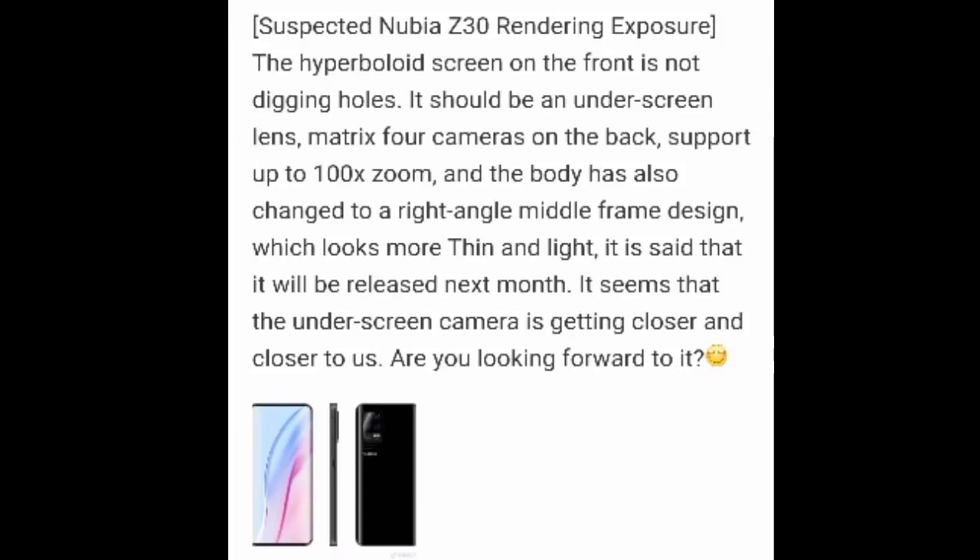Hey guys, so Nubia's Weibo runs a poll among fans asking what would be the most valued features of the upcoming Nubia Z series flagship. Appearance wins the poll with photography a close second. It may or may not be a coincidence that those two are combined in the latest leak.